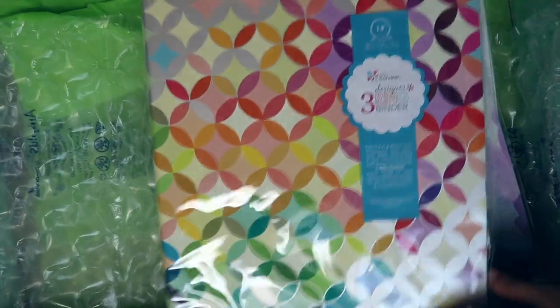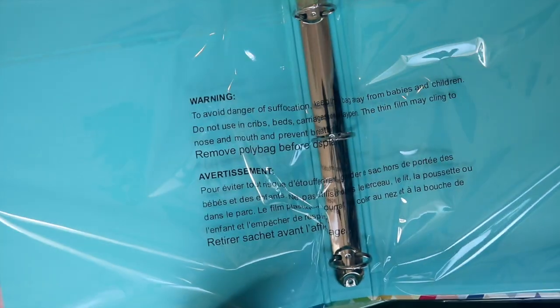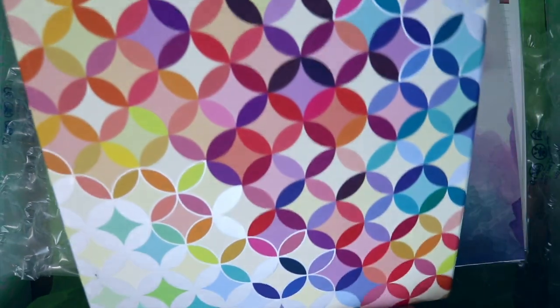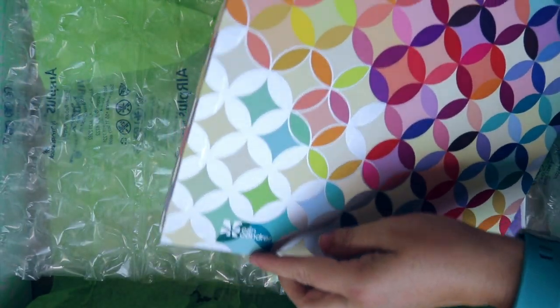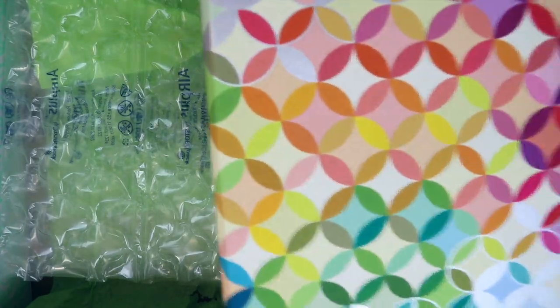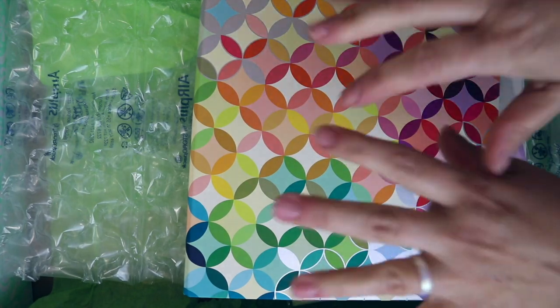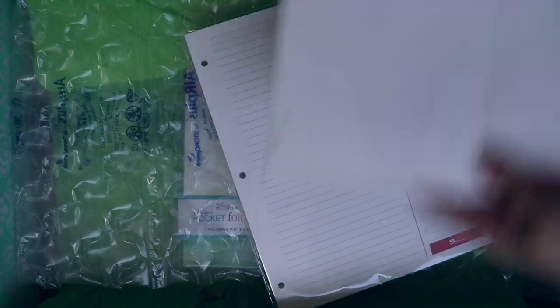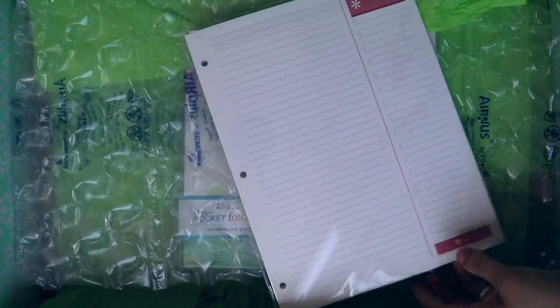I also got this three-ring binder in my favorite color. It's a little dinged up there but that's okay. It's actually almost too soft — you know that feeling you get when you touch something that's too soft? I got two packs of insert pages; I think one pack comes with it for free and then I got a second pack. It has a little list — just regular paper — and that goes inside.